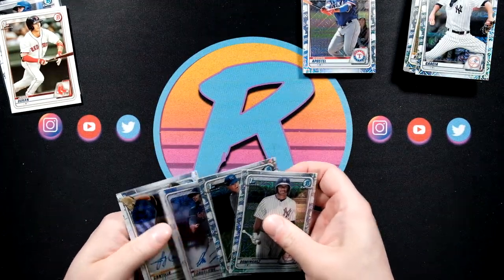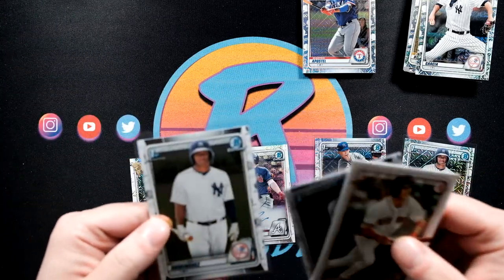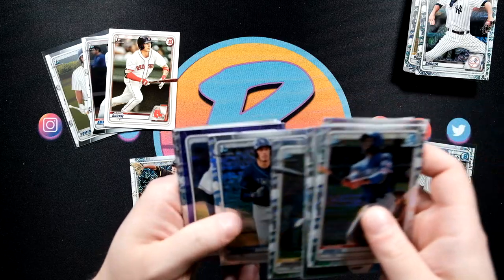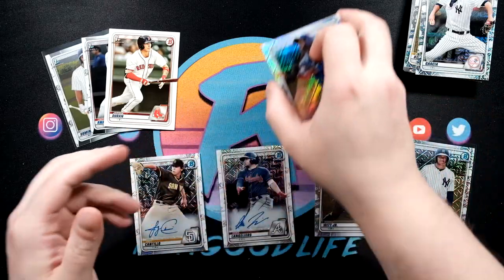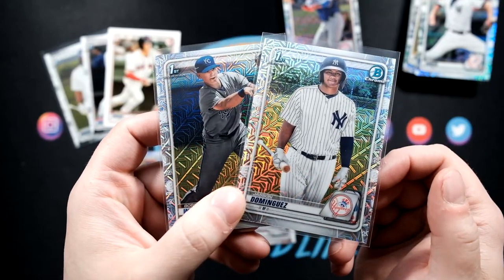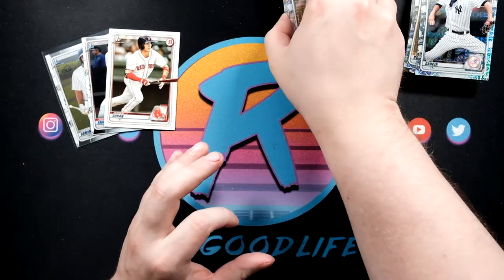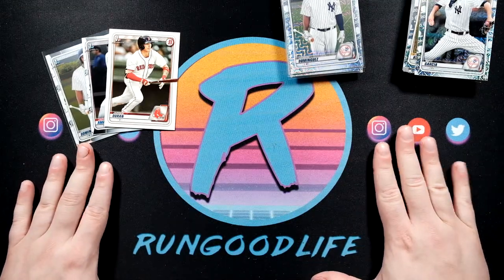That was much nicer than I ever could have imagined. Let's recap all our hits - the chrome Jasson, Jacob Amaya, purple Brady McConnell, Wander Franco, Sherton Apostle - and the big story: two of the top three names as mojos, plus two autos. These Mega Boxes were pretty hot. I am going to do one more Mega Box video with the same rip, so be on the lookout for that. Don't know if it's going to get much better than this, but we will certainly try. That's gonna do it!